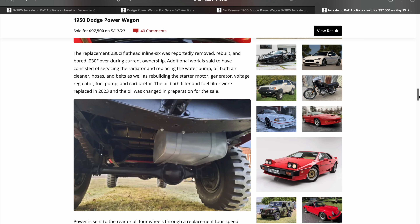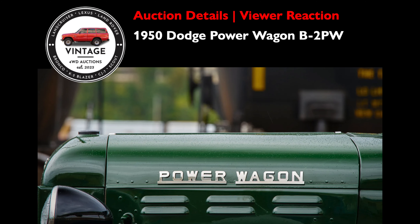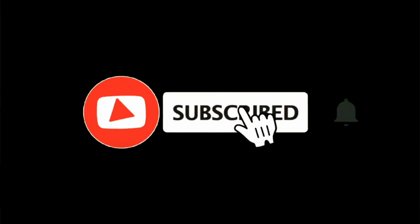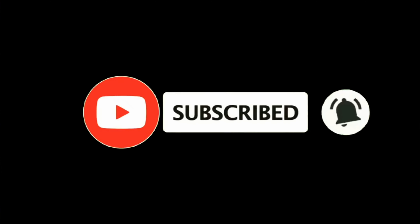This is a first for the channel — really had a lot of fun looking at the before and after on this one. This is absolutely beautiful. So what do you think about this restored 1950 Dodge Power Wagon? We'd love to hear your feedback on pricing and condition in the comments. We are a new channel — if you like the video, make sure to like and subscribe. Thanks again for watching. See you next time for more vintage four-wheel drives.